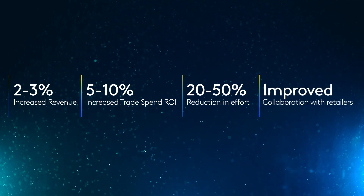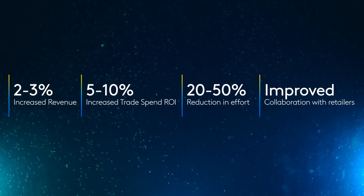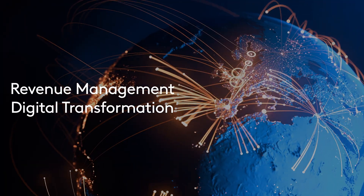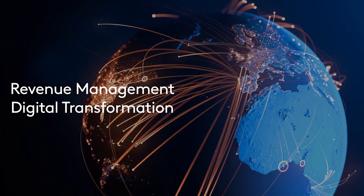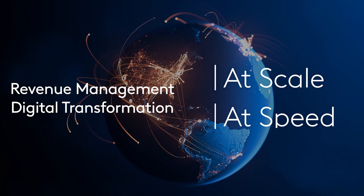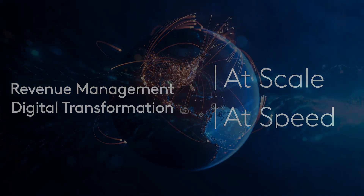Reduced effort, improved ways of working, and successful collaboration with retail partners. No matter where you are in your journey, Kantar can help you successfully drive revenue management digital transformation at scale and at speed across your entire organization.